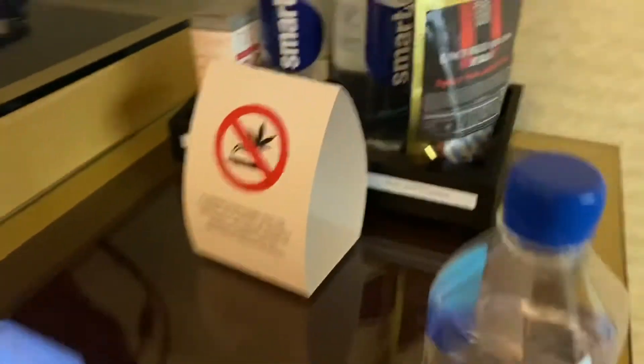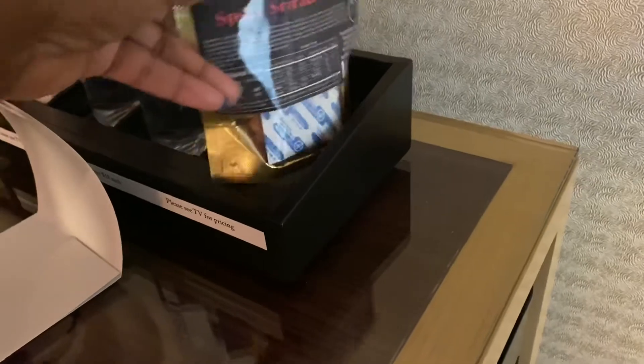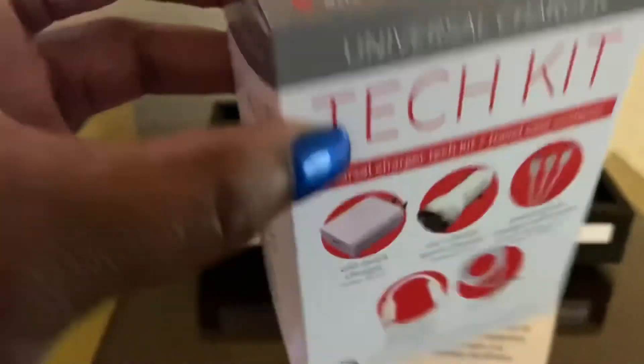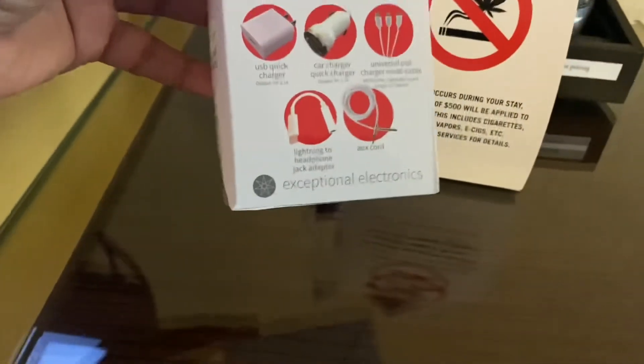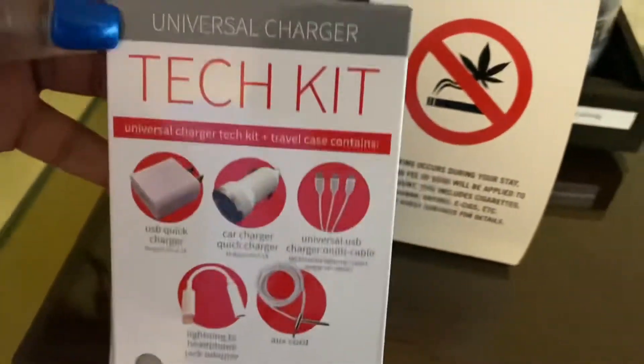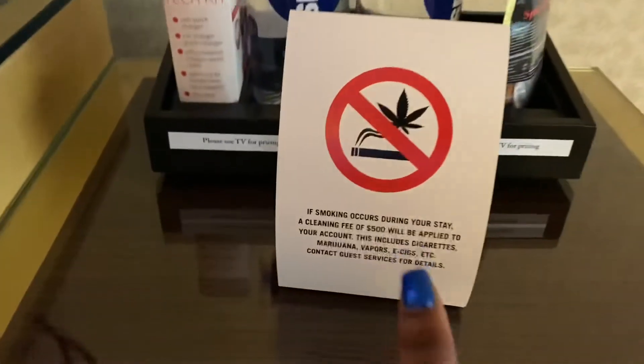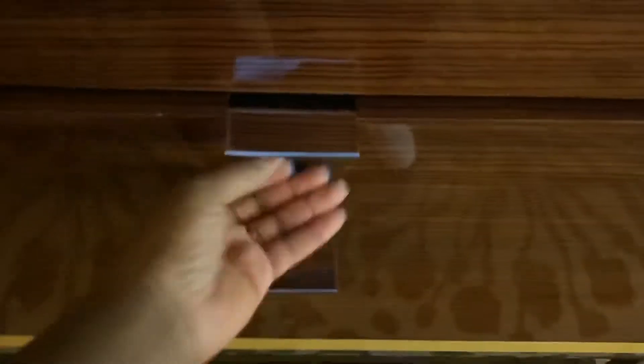Up here they have some beef jerky-type snacks. I don't eat pork so I won't be bothering those. You have two Smart Waters. And wow — there's a tech kit here, so if you're out of town and forgot your charger, it's right here. That's perfect. The room is no smoking, and I'm not a smoker or a drinker so that works great for me. There are also dresser drawers connected to the TV stand for storing belongings.